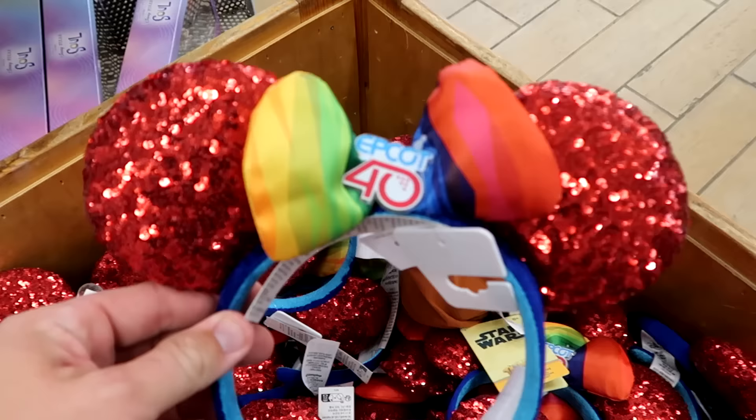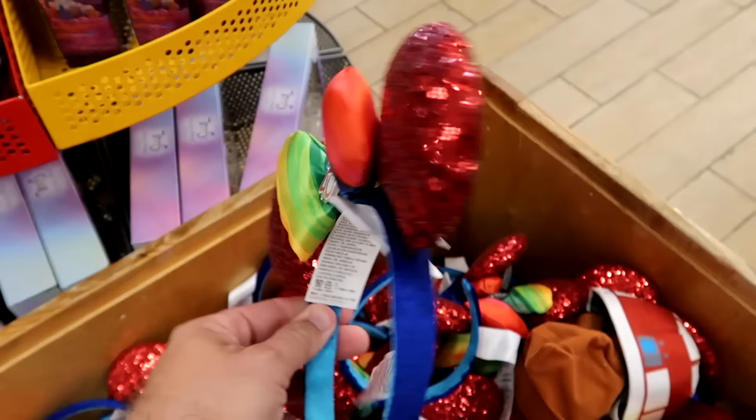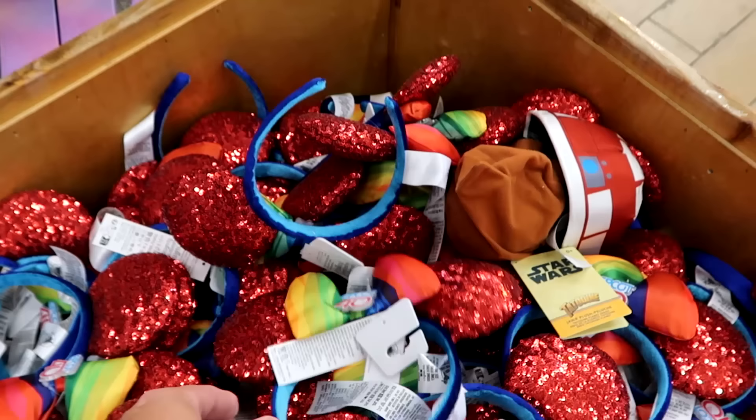Up front there's a really nice pair of Epcot 40th Anniversary ears with bright colors — nice ruby sequin ears with bright colors on the bow. Only $5.99, and they have a whole basket of them.